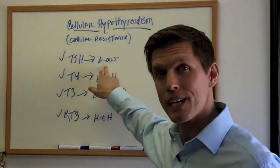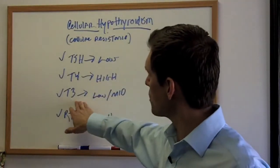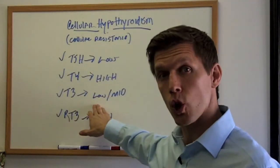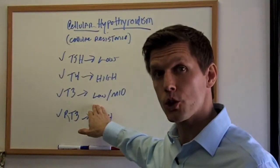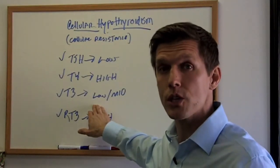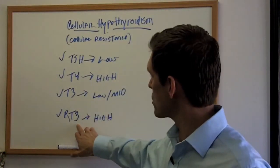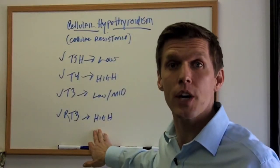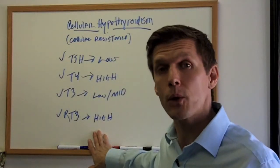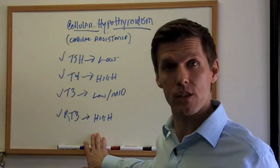The other thing that happens is you may have T3 levels that are in the mid-range or low. But one thing you can look at in a test result to determine if you have cellular resistance, or that thyroid hormone is not in the tissues, is what we call reverse T3. If that's high, that's a good indication that you're not getting enough T3 or thyroid hormone into the cells, so you still have symptoms.